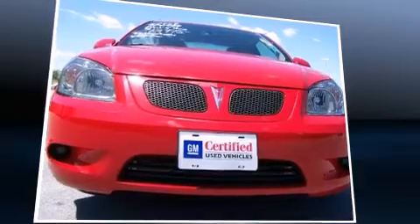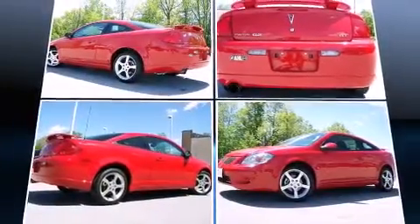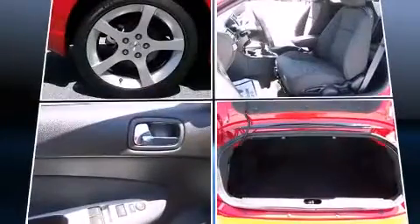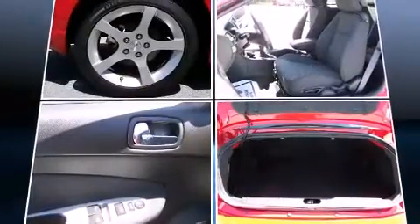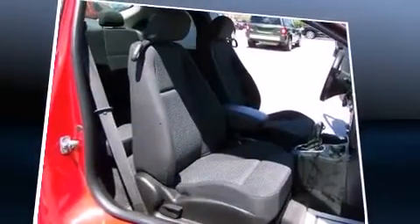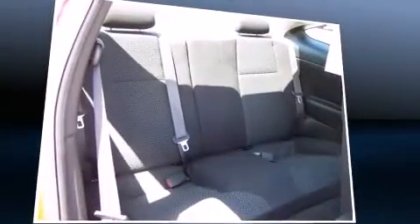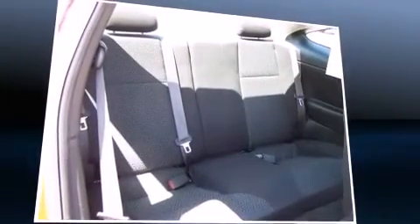This model accommodates five passengers comfortably and provides features such as delay-off headlights, front and rear cup holders, a trip computer, an outside temperature display, and one-touch window functionality. Premium sound drives seven speakers, providing you and your passengers a sensational audio experience.